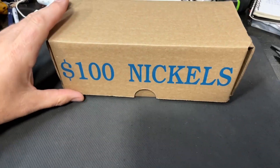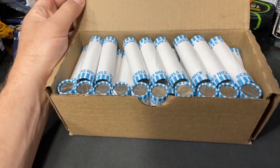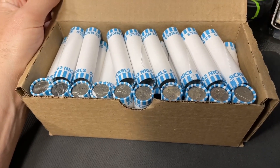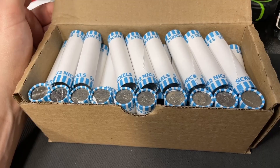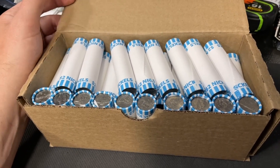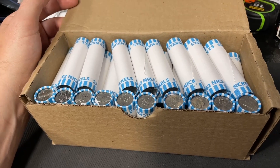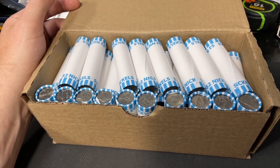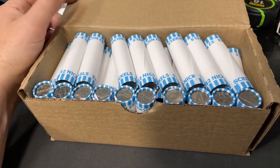How is everybody doing? I got my second favorite thing to hunt — a hundred dollar box of nickels. I'm looking for proof coins, error coins, and silver war nickels. Those are nickels dated 1942 through 1945 that have a mint mark above the Monticello building. I'm also hoping to find Buffalo nickels or V nickels, which happens every once in a while.